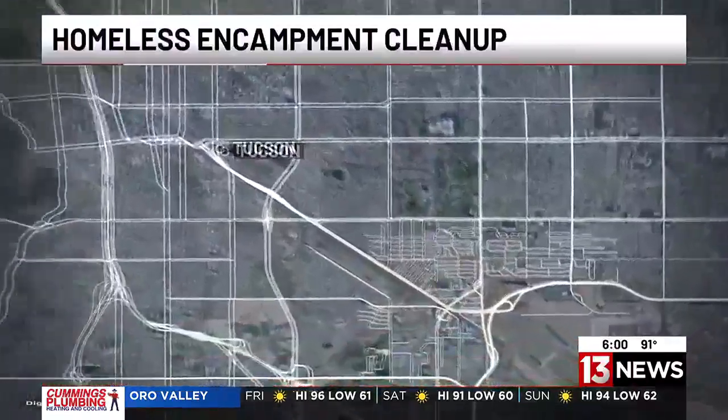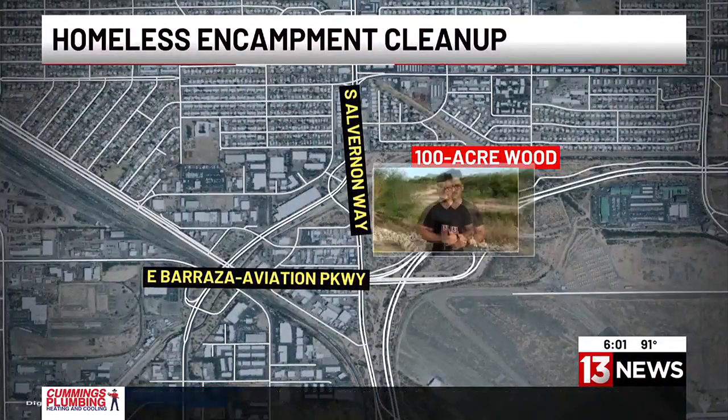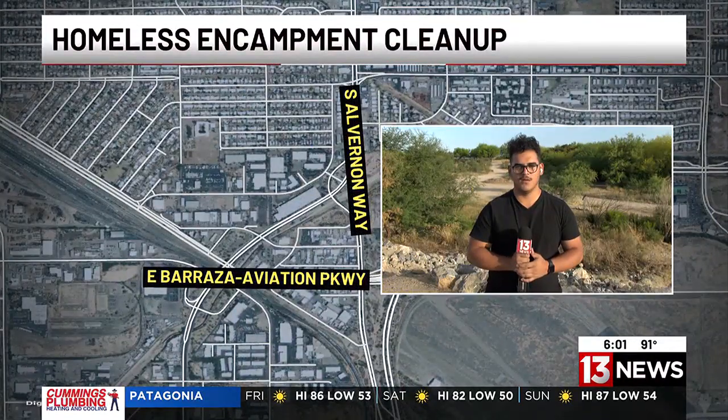More than two years, the 100-acre wood was known as a large homeless encampment near Davis-Monthan Air Force Base. Today, after months of outreach and discussion with the base, the city of Tucson is clearing it out. 13 News reporter Andres Rendon is live at the site now.